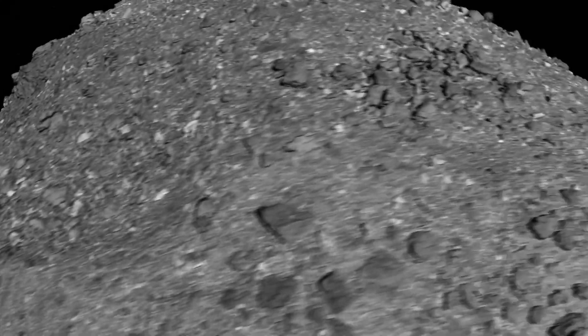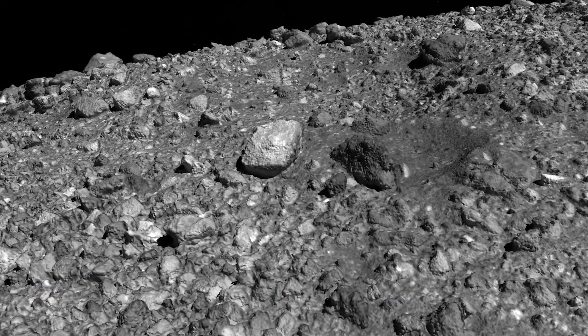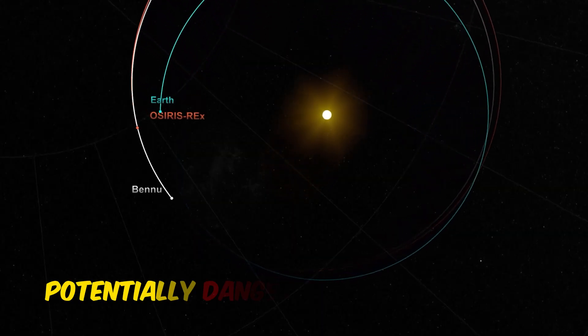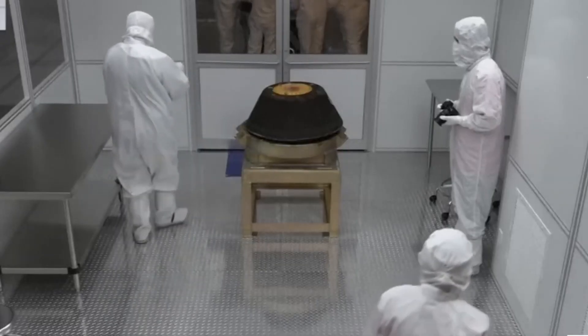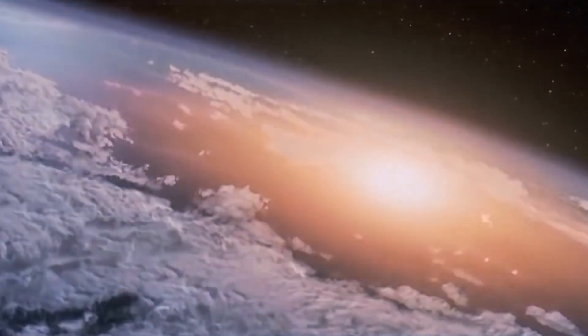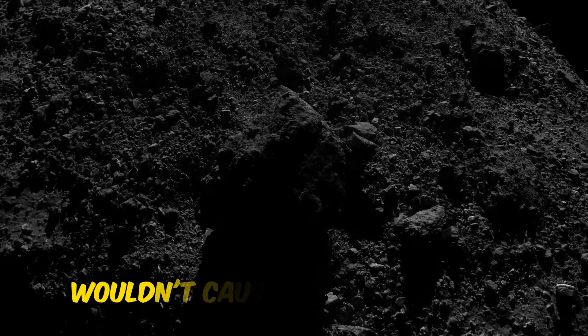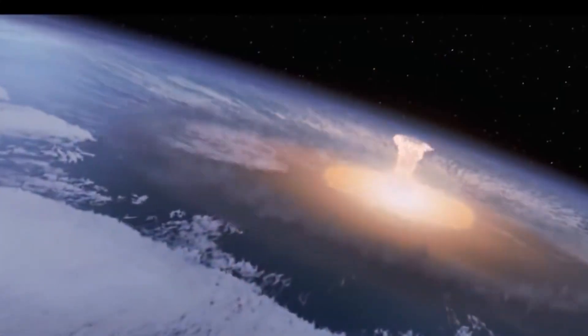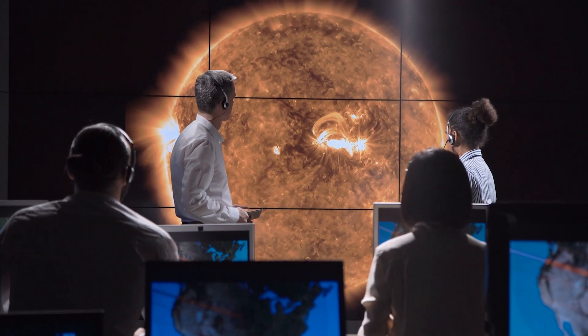Though Bennu is quite similar to those icy wonders that hold the secrets to life on Earth, this asteroid also holds a dangerous side. Because of its near orbit, Bennu is a potentially hazardous rock for Earth, though NASA currently believes the risk is negligible. Though our planet wouldn't be destroyed if the asteroid collided with Earth, the impact would create tremendous chaos wherever it hits. According to experts, an asteroid this massive wouldn't cause mass extinctions, but it would probably destroy the immediate area around the crash.